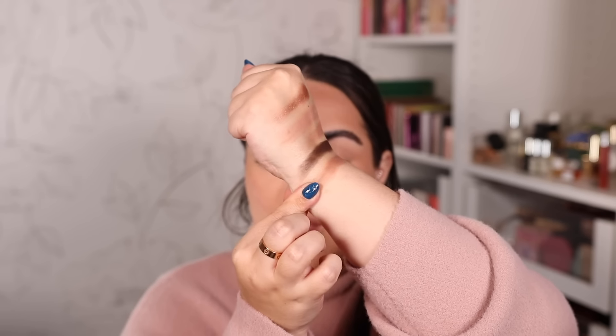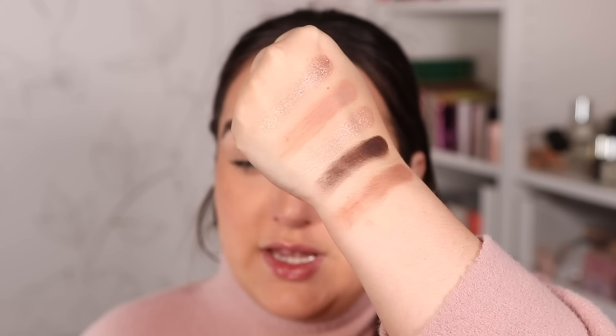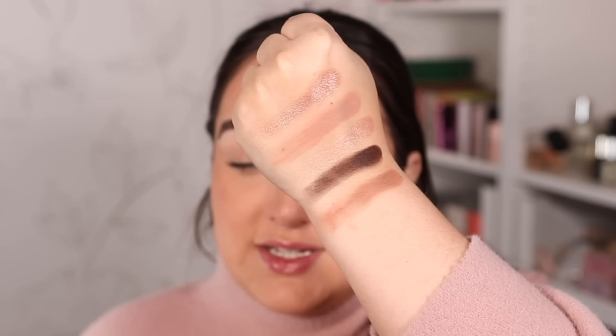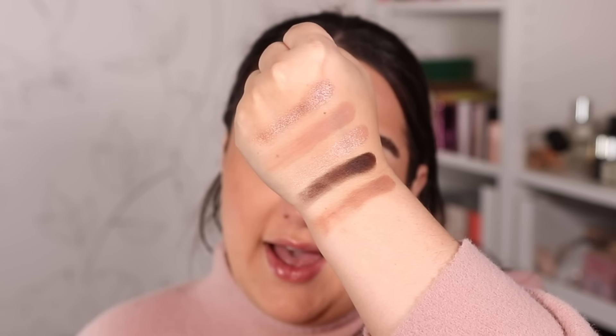The only shade left to swatch is our repeated shade 'Nurture,' a beautiful light to mid-tone neutral brown. This is how the My Dream little quint swatches — it is lovely and a perfect mini palette to travel with; it fits in your pocket. The shades are nicely pigmented and blendable. You can create really beautiful neutral looks with it. Not a whole lot of variety, but really good pretty everyday staple looks for sure.